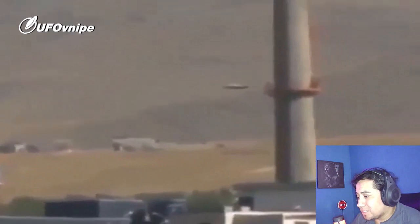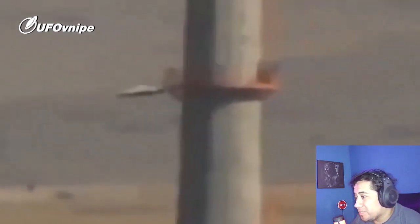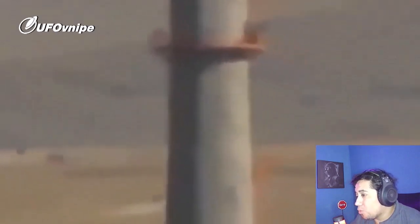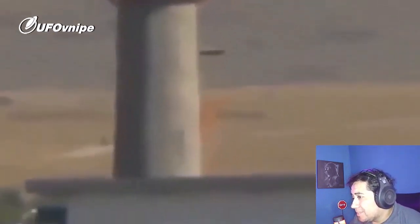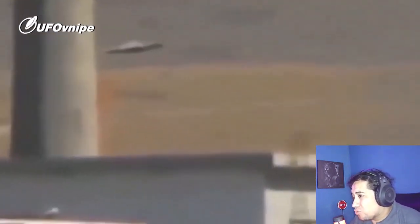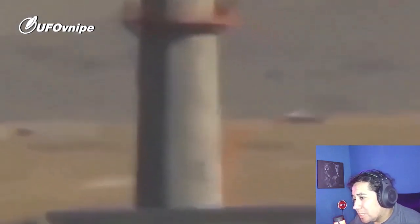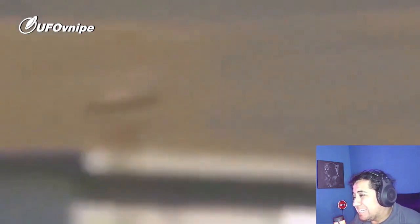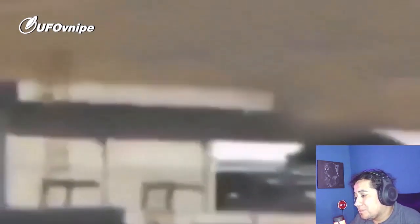Este video es muy interesante ya que podemos observar a una especie de OVNI aterrizar en esta parte del desierto. Este video fue tomado en los Estados Unidos, en una zona desconocida, tomado por una persona que vivía muy cerca. Podemos observar como esta especie de OVNI baja lentamente y tambalea un poco al momento de bajar, y se pierde detrás de este edificio. Interesante evidencia.